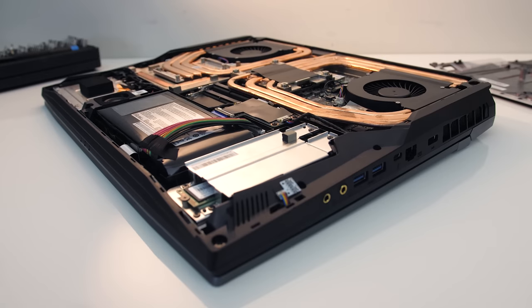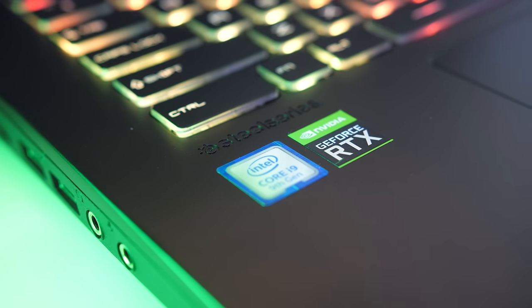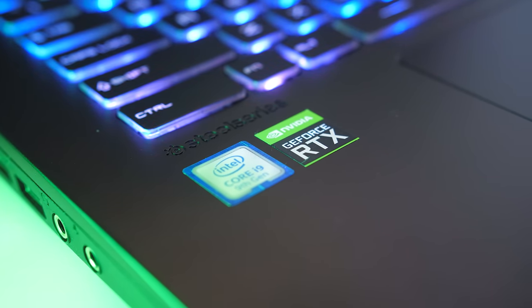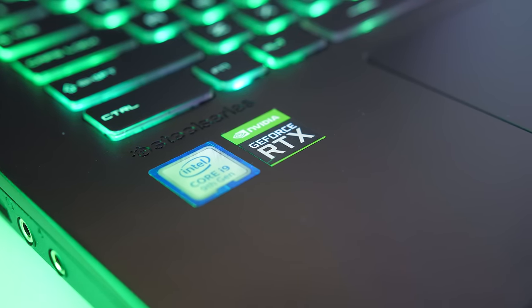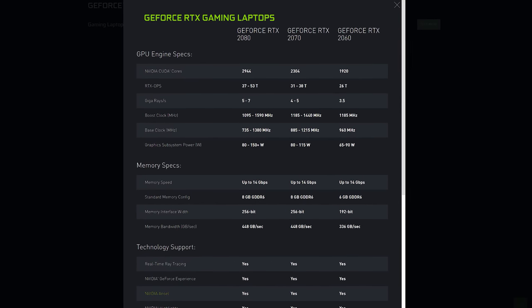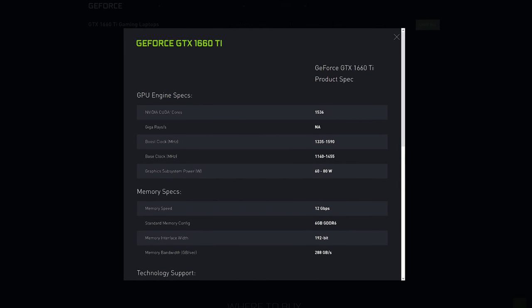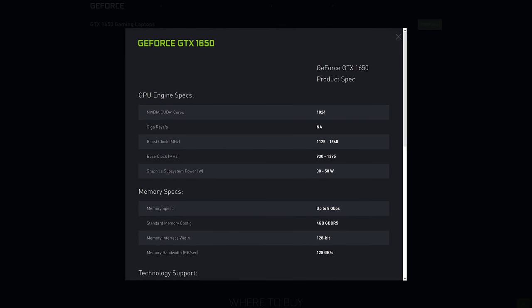Let's set the scene by covering the new hardware released throughout 2019. Right at the start of the year in January, Nvidia launched RTX graphics for laptops. Although ray tracing still feels like early days, the 2060, 2070, and 2080 represent the higher end of the market. By late April the GTX 16 series had also joined the lineup, filling in the mid range, while the 1050 remained at the lower end.